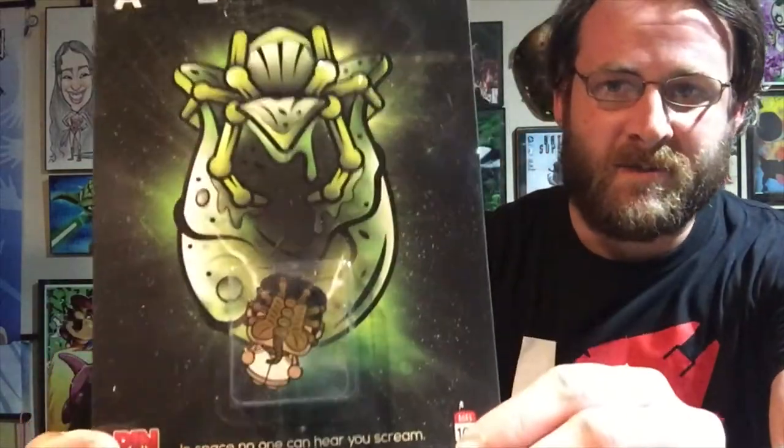Setting the booklet aside, we grab the first item — oh, that's cool! We have Alien pins. We've got a face hugger — that's cool! I hope they still do pins going forward because I really like them. Oh, and there's a chest burster too — awesome!